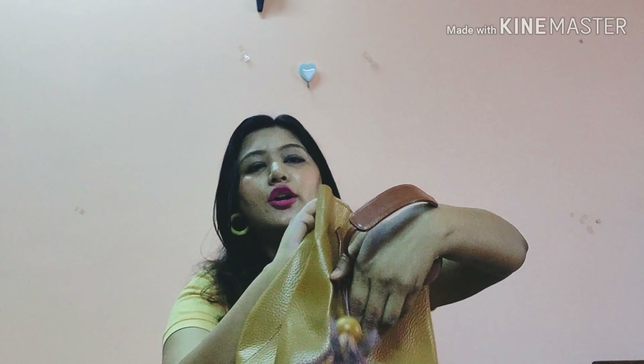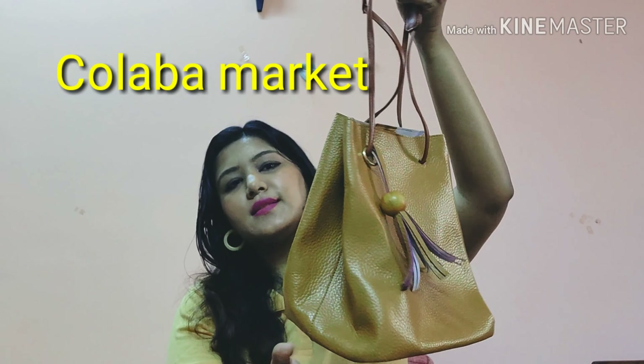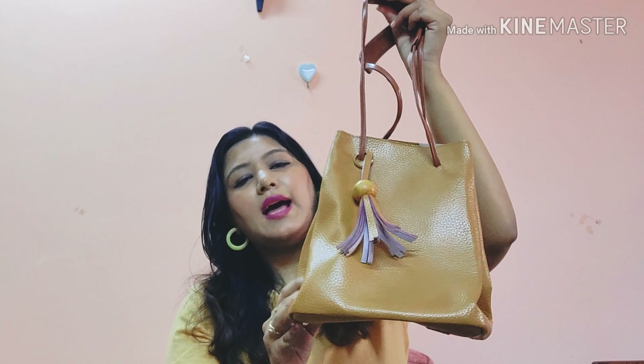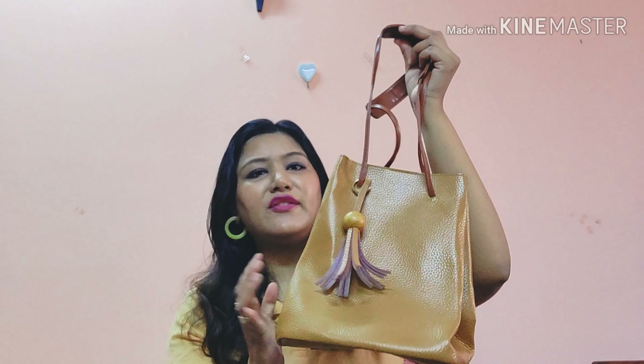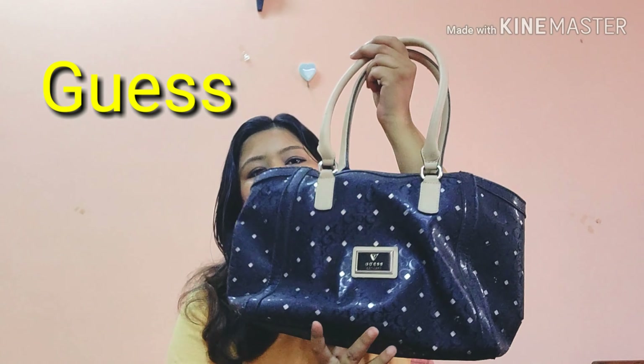Next is a bucket bag I got from Colaba, Mumbai. It's a casual everyday bucket bag — great for shopping trips when you just want to carry small stuff. It was priced at around ₹400 to ₹500.